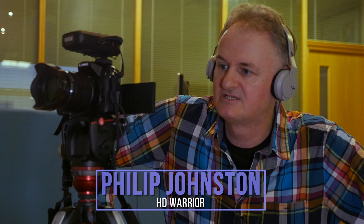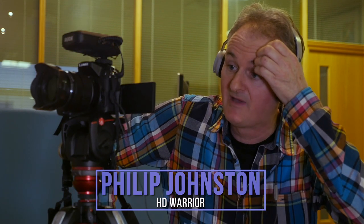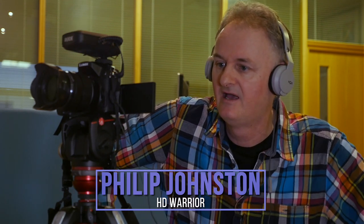Tim and Barnaby, we're here to see the GH5, which I think is going to be an absolute fantastic camera compared to the GH4. What are your thoughts?